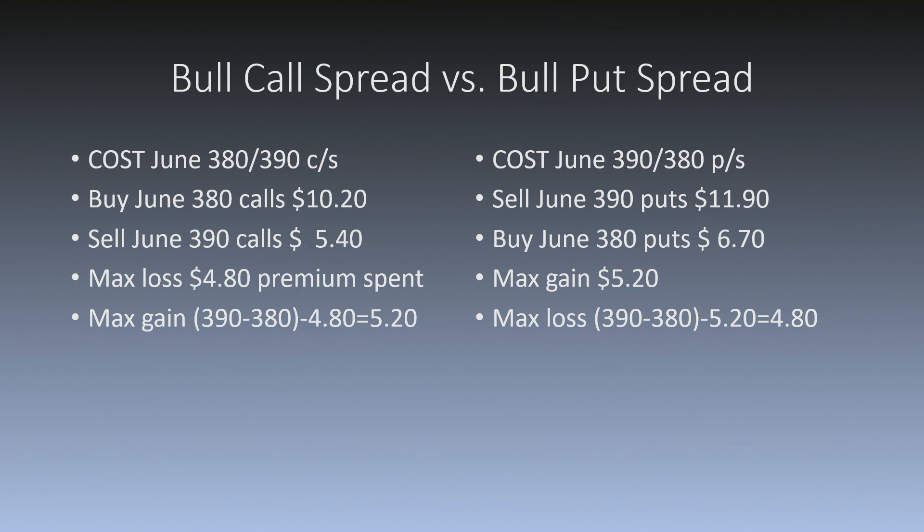Compare that with the June 390/380 bull put spread. Assuming I could sell the June 390 puts for $11.90 and buy the June 380 puts for $6.70, I'm going to collect $5.20 — that's my max gain. My maximum loss is the distance between the strikes, $10, minus the $5.20 that I collected on the trade, which is $4.80.